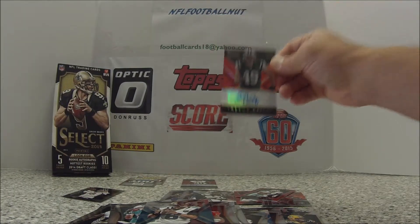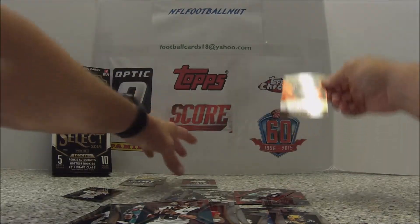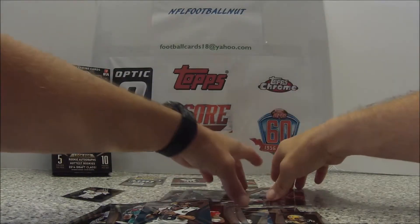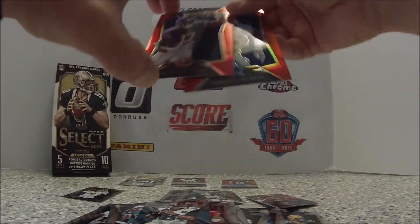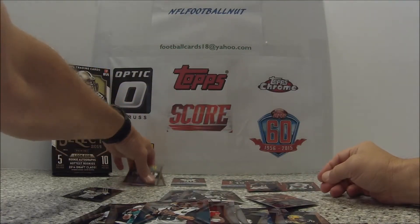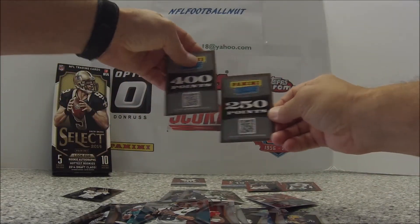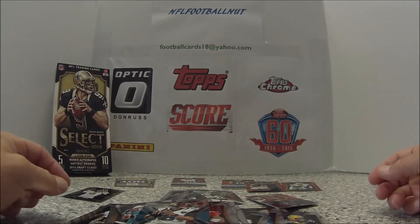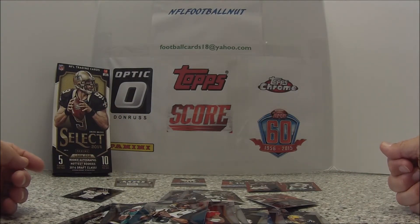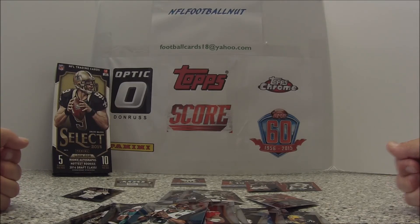I got two autos right there, two reds numbered to 99, and two points cards I'll be redeeming. Alright guys, that's the 2014 Select box break. I'm going to do another box break here in a minute with a different card set. Please like, subscribe, and share. Thanks guys!